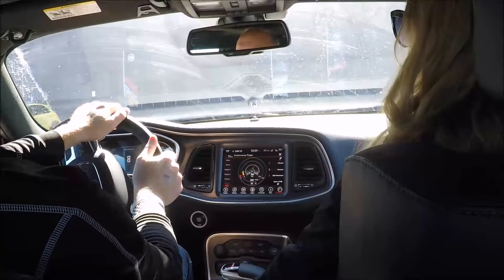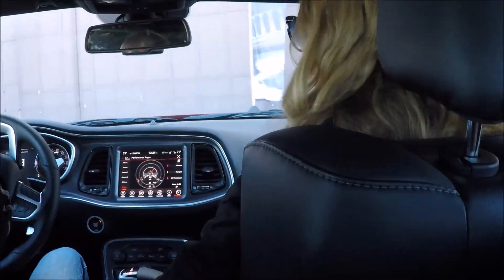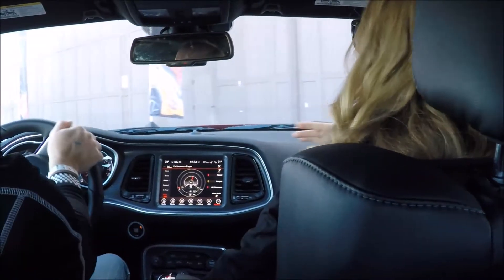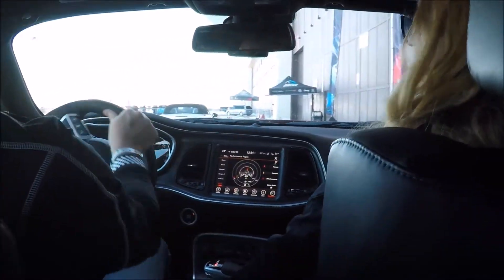The only cars that went were the Fiat 500X all-wheel drive, the Jeeps which have a snow rating where you can turn it to that, and then the Ram. Because everything else was just losing traction.